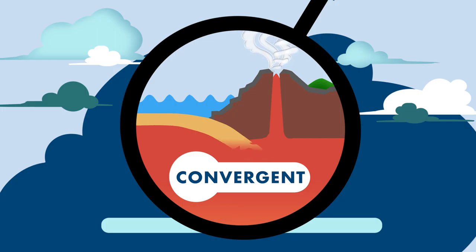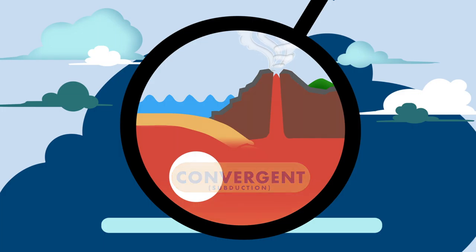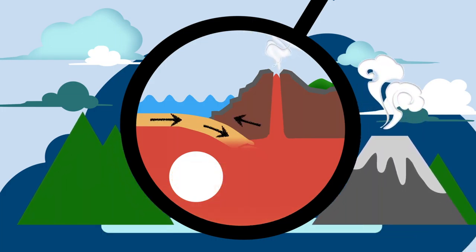As an oceanic plate would when it meets a continental plate, this is called subduction. The collision of two plates can make mountains and produce volcanoes.